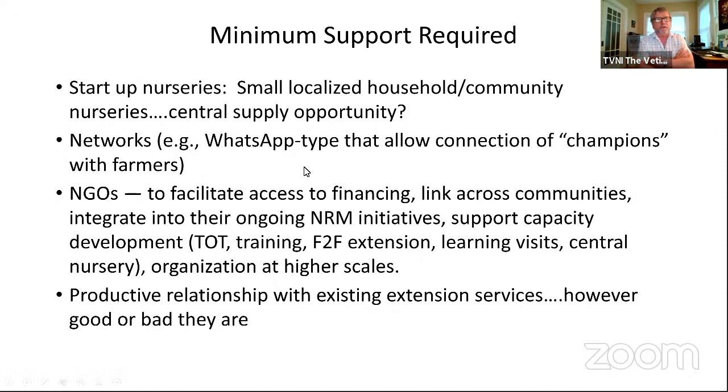That's when startup nurseries come in — either a household or community nursery — as your first central supply opportunity, even as small as it might be. Our experience with vetiver really starts in any one country with just a handful, if not just one individual who is passionate about vetiver and becomes the champion and focal point.